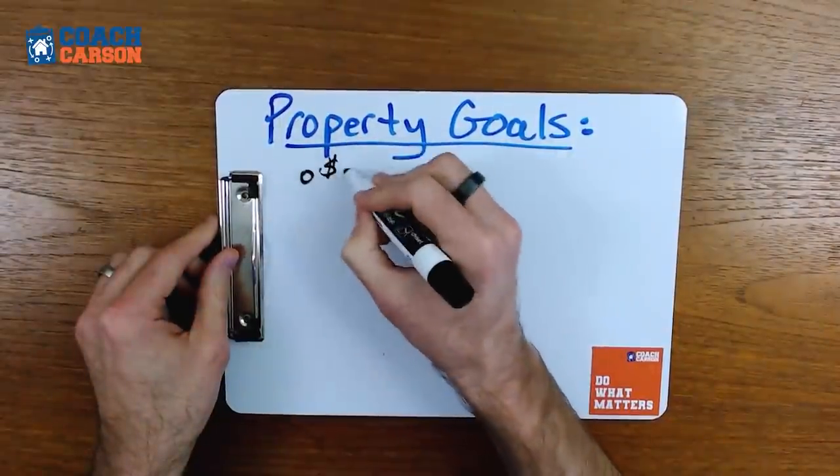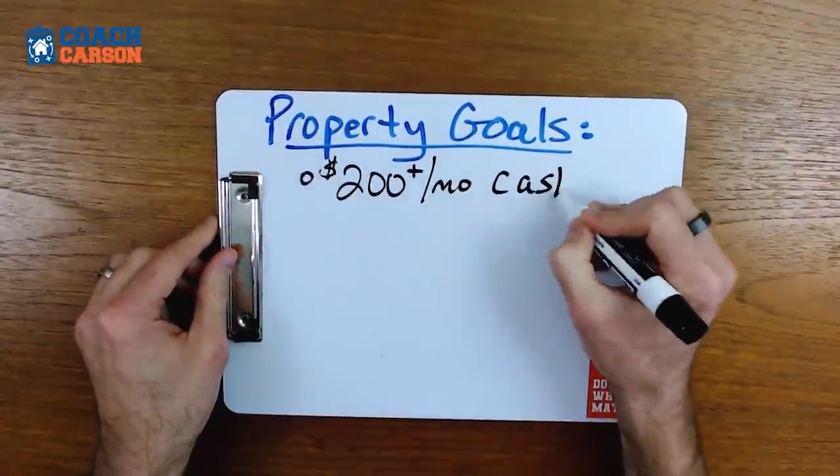The first is that you want to get $200 per month or more in cash flow. Cash flow is just the difference between what you collect in rent and what you pay out in expenses — both the operating expenses like your taxes, insurance, and maintenance, and also your mortgage payment. So everything that's going out of pocket, what's left over when it's all said and done — we're going to set a goal of $200 per month.